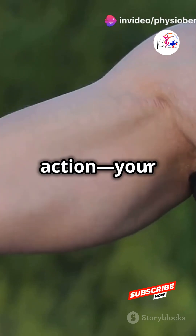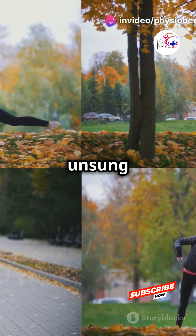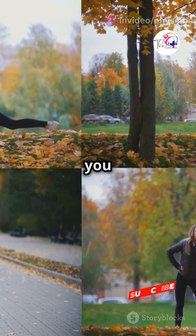Exposing the powerhouse that keeps you in action — your skeletal muscles. Skeletal muscles are the unsung heroes of your body, keeping you active and upright.